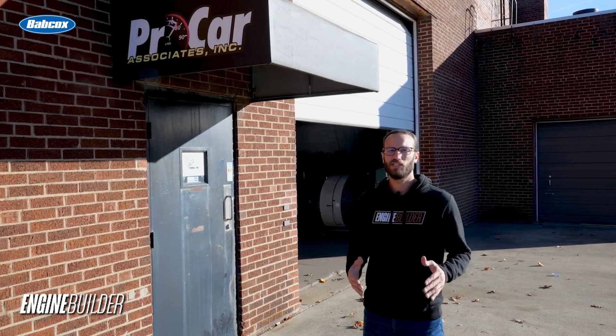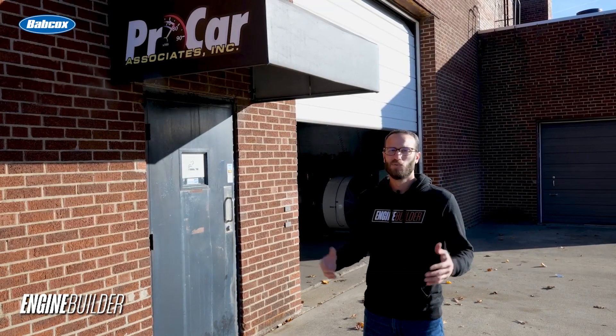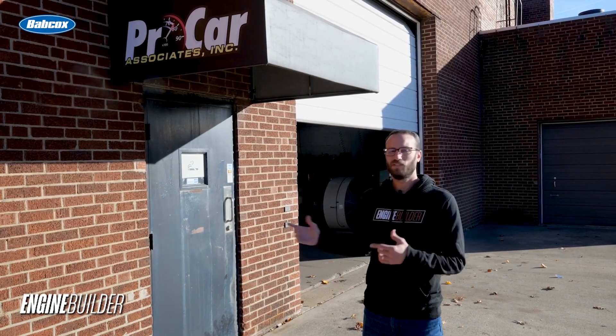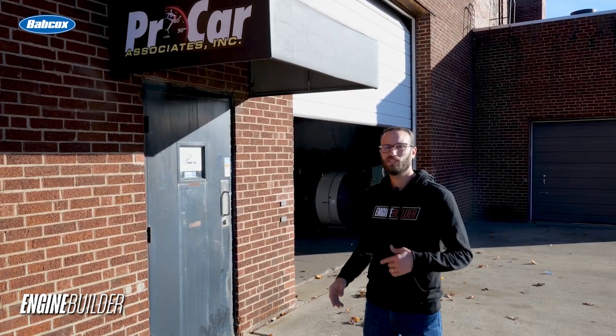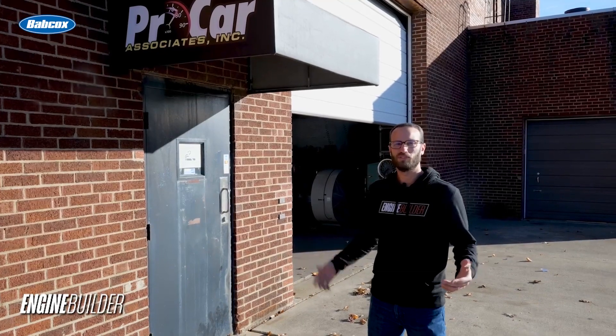Hey guys, it's Greg Jones with Engine Builder. We are here at Procar Associates today to get our dream engine giveaway build underway. We're looking to build a small block Ford. I heard these guys have done an awesome job with those types of engines and have been around for a long time. So let's go inside, talk to them, and see what we can get built.